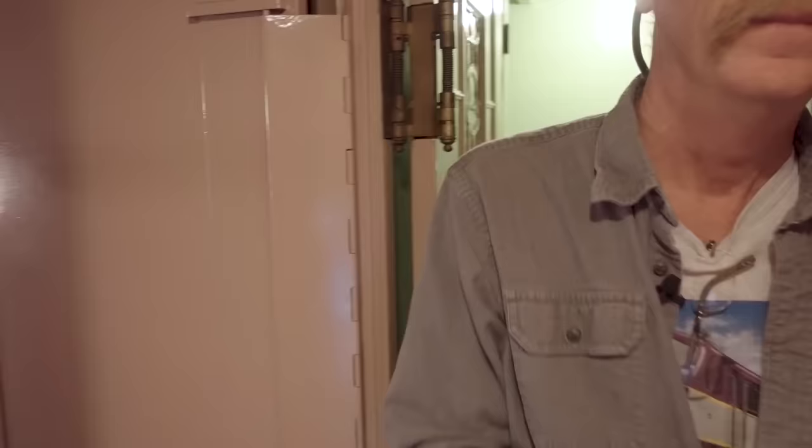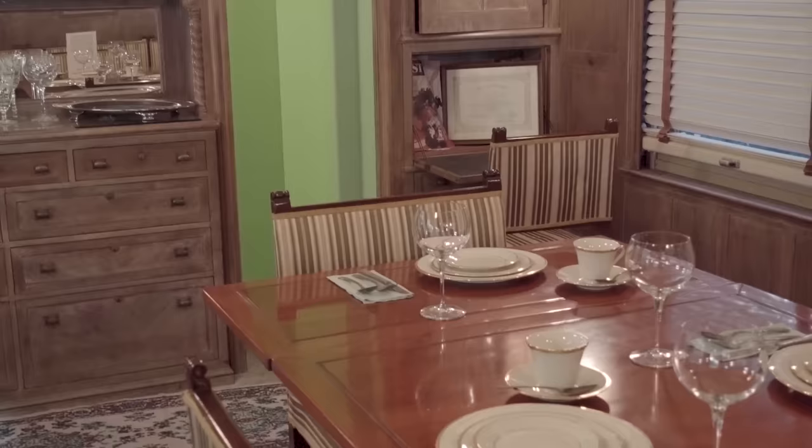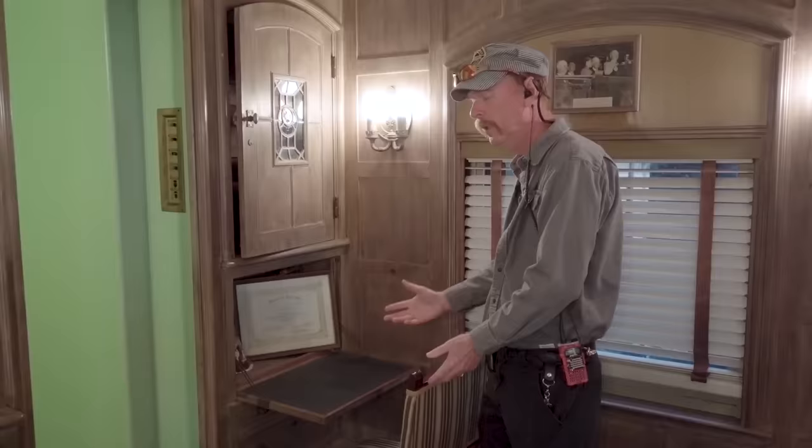Now we're heading into the armored part of the car where the president stayed. Here we have the dining room. All the rooms in the car had a phone in them. When the car was underway, the phones were hooked up to a radio car called the General Meyer. When they were in stations, they were hot-wired into the phones in the station. This is a desk the president would use — he could sign papers here.